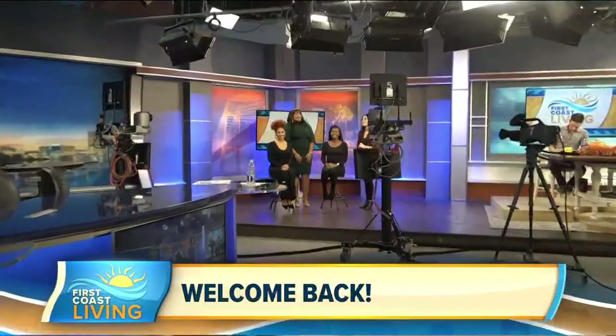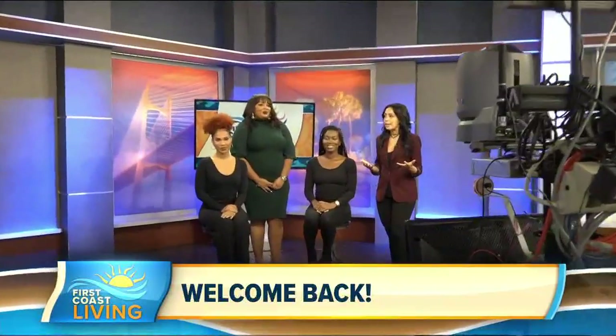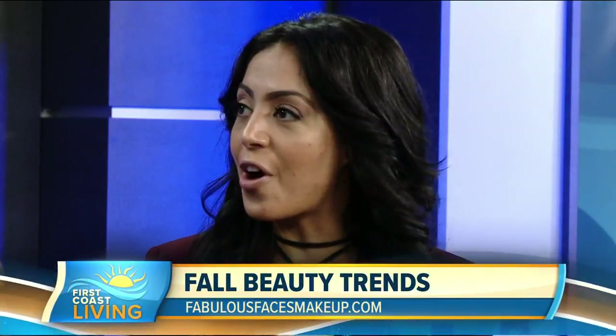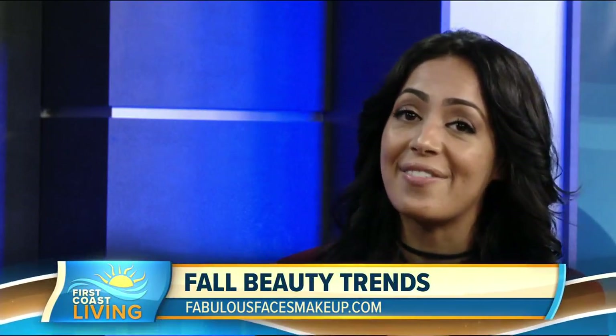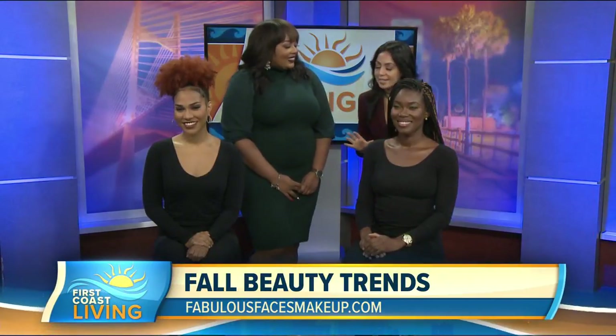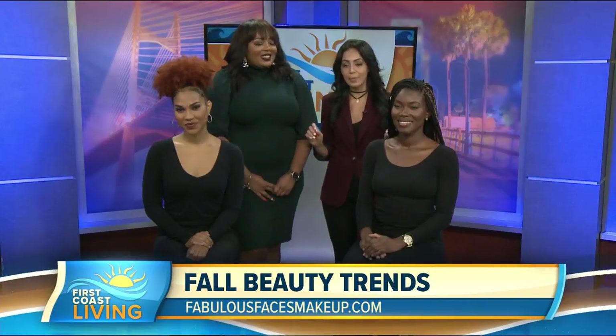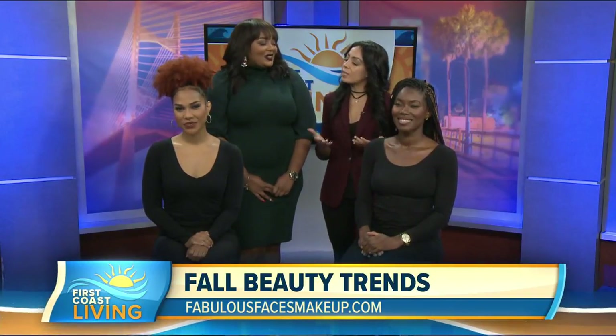Welcome back! We can sometimes feel a little overwhelmed with our social media feeds full of the next trend, but we also have to get our fall looks going at the same time. There are so many options right now, and we have Latavia Dawson of Fabulous Faces here to help us pinpoint those looks for this season. She brought a couple of models who are gorgeous, by the way.